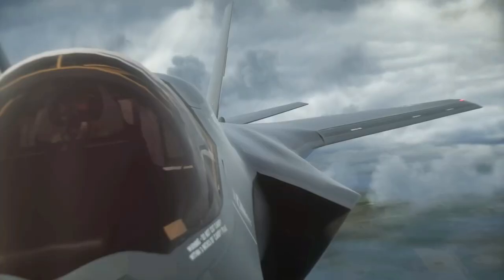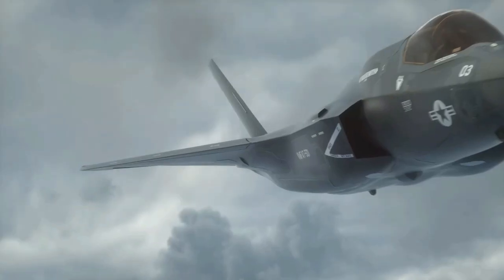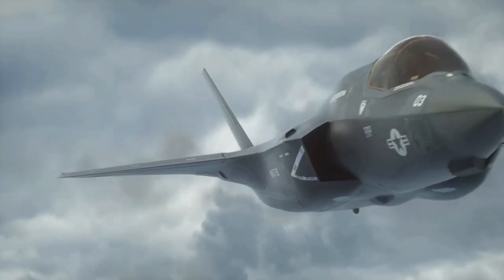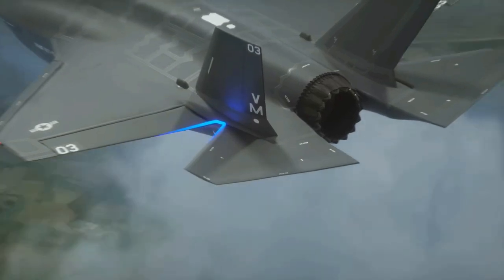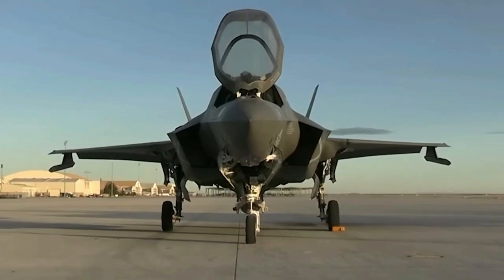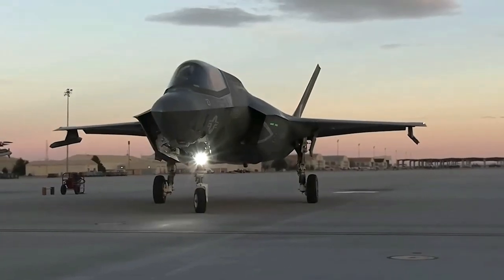The F-35's stealth design is primarily focused on high-frequency X-band wavelengths. Low-frequency radars can spot stealthy aircraft due to Rayleigh scattering, but such radars are also conspicuous, susceptible to clutter, and lack precision. To disguise its RCS, the aircraft can mount Luneburg lens reflectors.